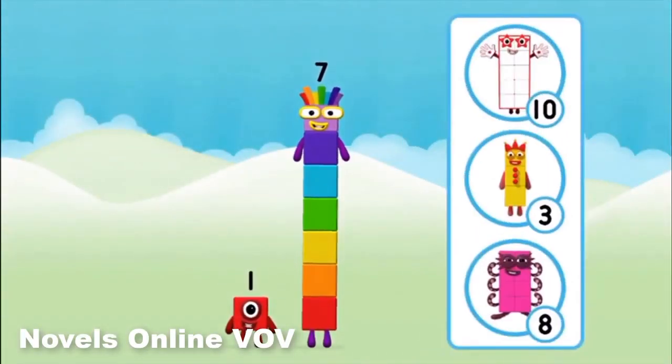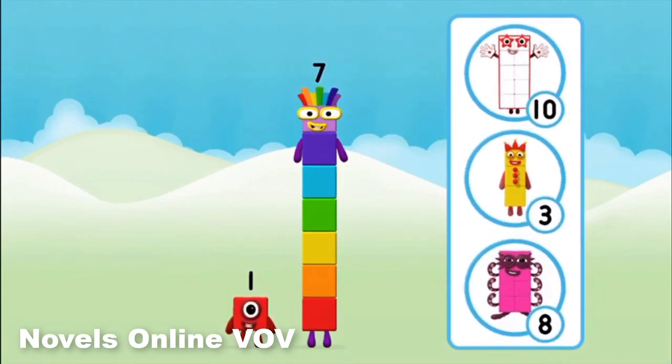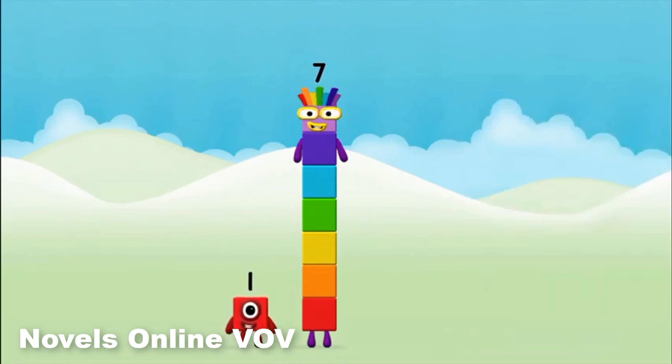What number block can you make by adding these two together? Correct. You chose the right answer. Add the number blocks together.